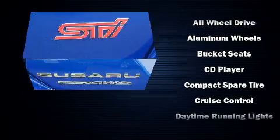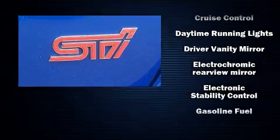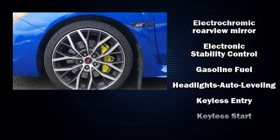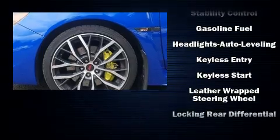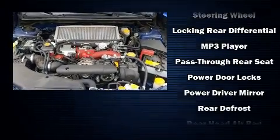Subaru also prioritized safety and security with features such as head curtain airbags, an emergency communication system, and four-wheel disc brakes with AVS. Brake Assist technology provides extra pressure when applying the brakes.